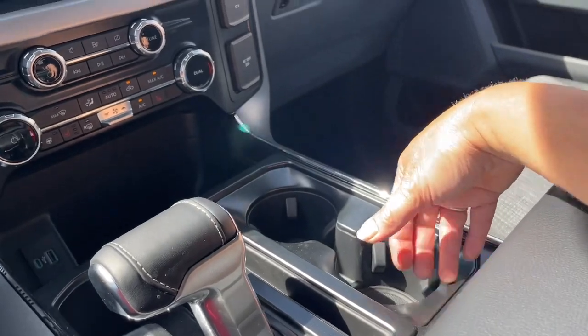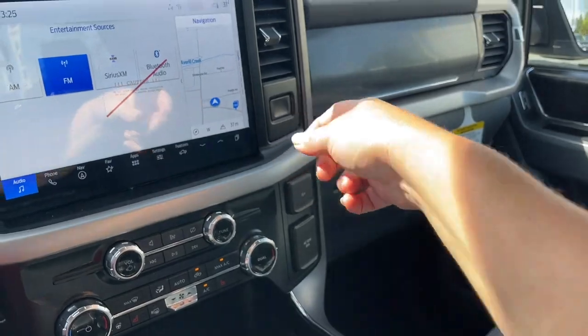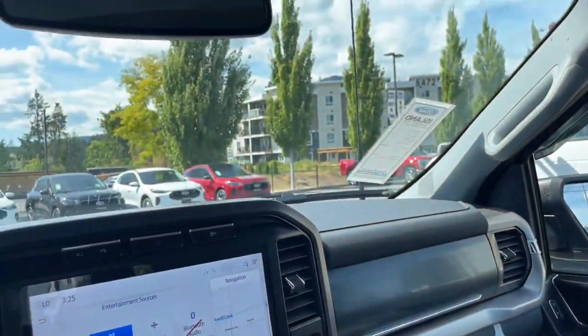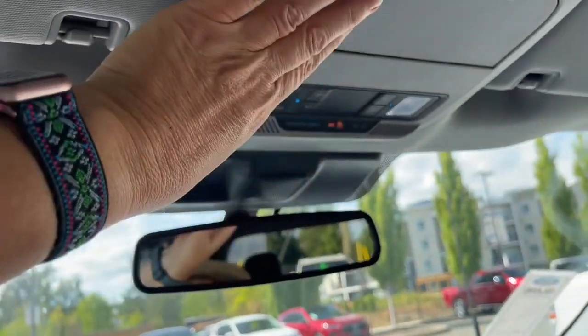A couple of cup holders. Off to the side you have a 12 volt and a 120 volt outlet. Locking glove compartment — the one on top is just released there. Grab handle in the body. And then you have an auto dimming rear view mirror with lighting controls. Sunglass holder, and you're all set to go.